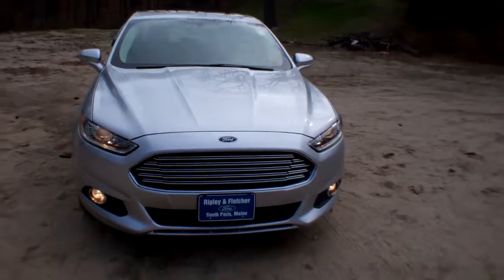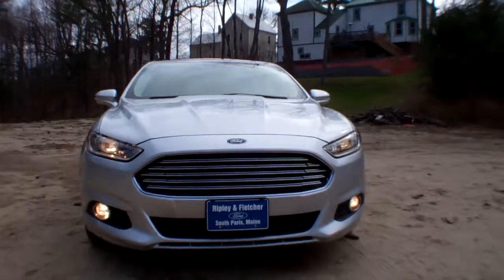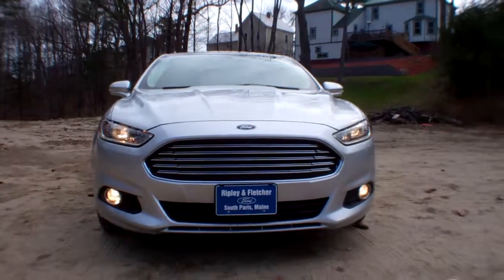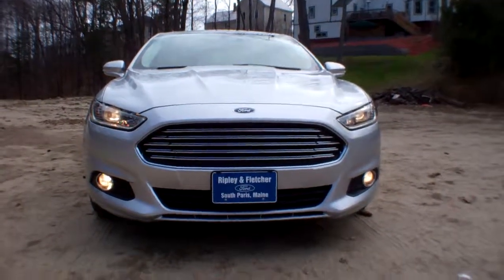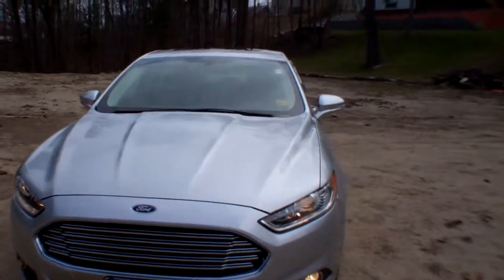It has a 1.5 liter EcoBoost engine giving you very spirited performance without sacrificing fuel economy. It has fog lights and argent alloy wheels.